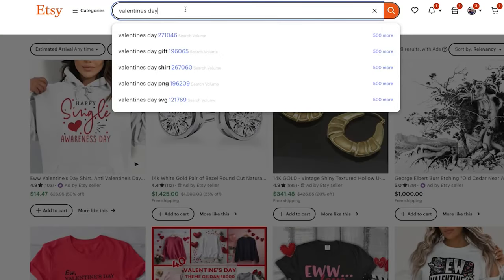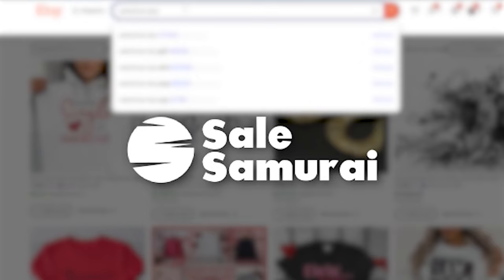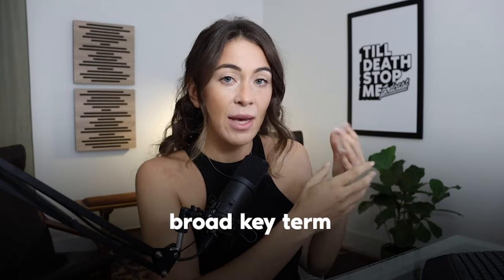I typed in 'Valentine's Day.' I have my Sales Samurai Chrome extension installed, which is why I can see search volume here. Whenever I'm doing keyword research or any product research, I always want to search a broad key term first because historically broader key terms get higher search volume.